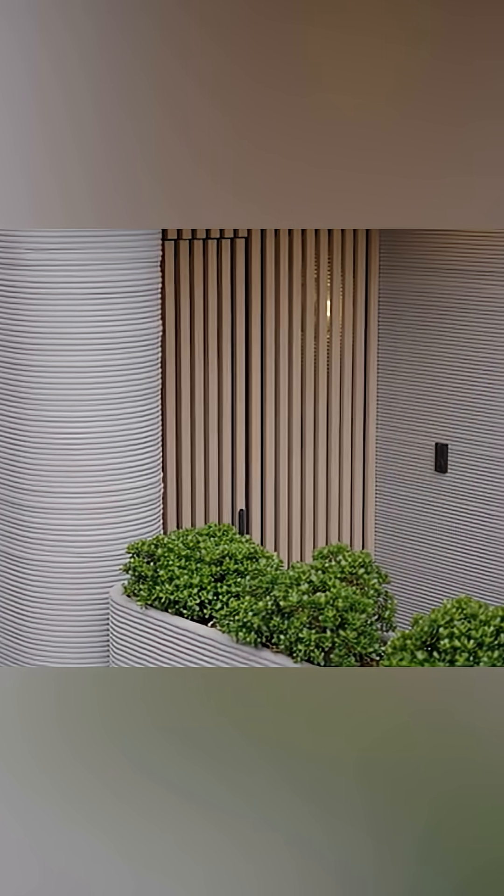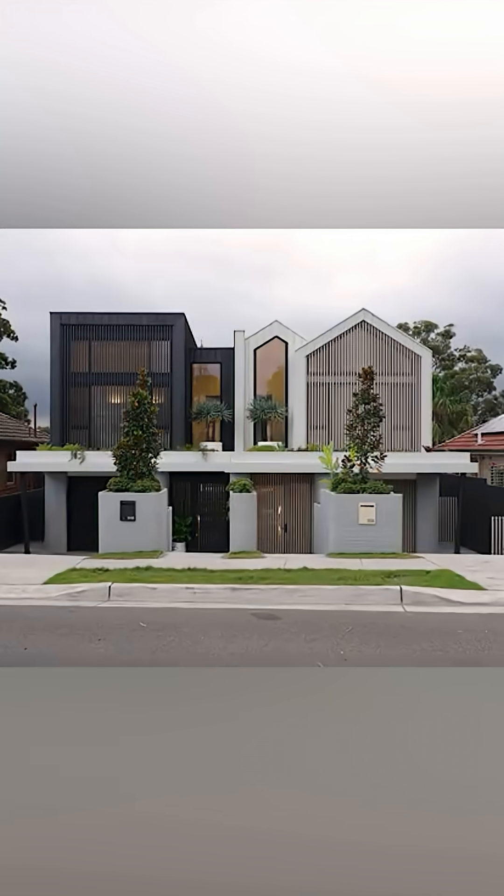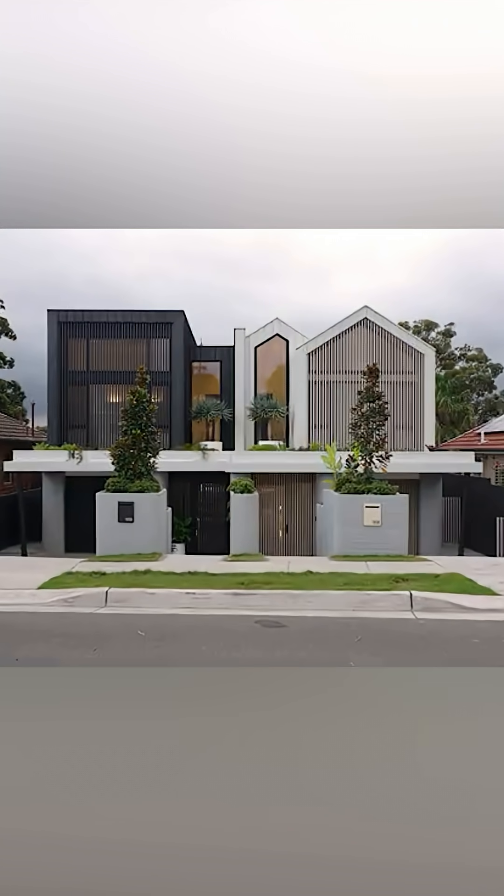But if those are solved, the future might look like this: you pick a design online, click print, and 48 hours later, your home is ready.